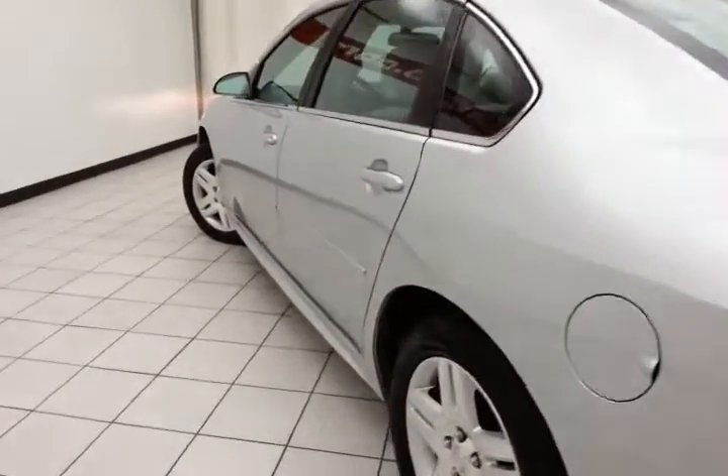Spacious trunk, one of the largest in its class. Very clean as you can see, no dents or dings in the body.